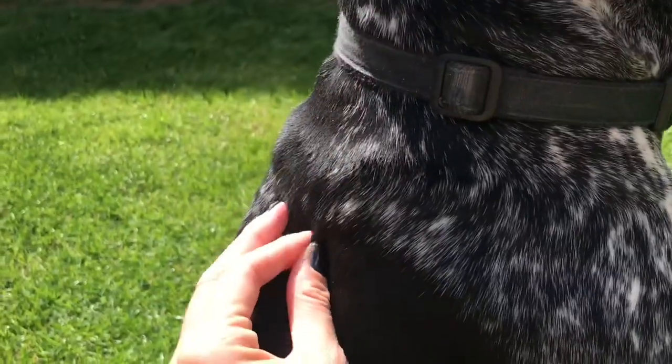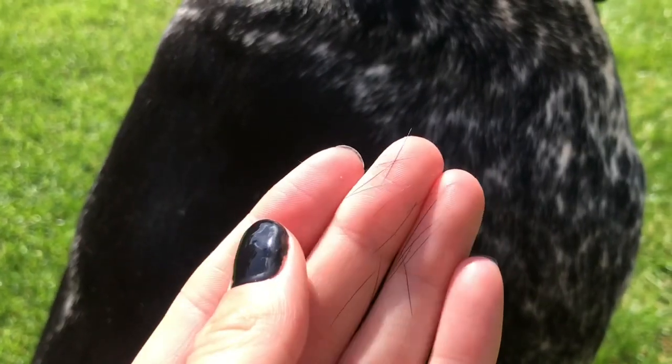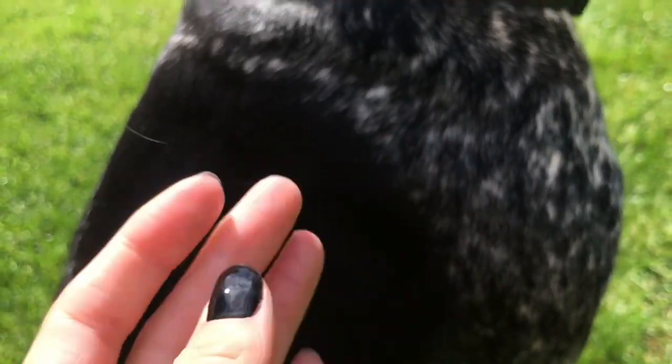The fifth thing you should know before you decide to get a GSP is that they do shed their hair. Obviously a lot of dogs do, but these are short little prickly hairs and they can be quite allergenic. I myself find them really itchy and do break out in rashes, but a lot of people don't mind. It's just something you should know.